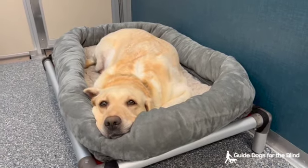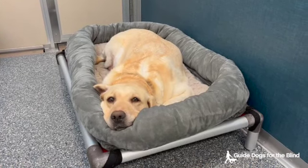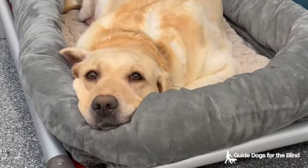This is the Rummy Atticus litter. Rummy is a yellow lab and Atticus is a black lab. They have 11 puppies: 7 black and 4 yellow, 2 of which are being fostered by Phyllis. They are 11 days old.